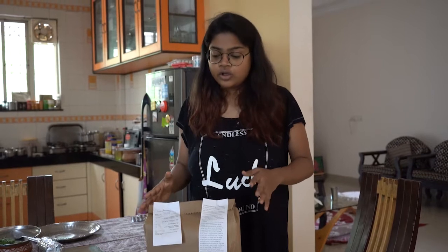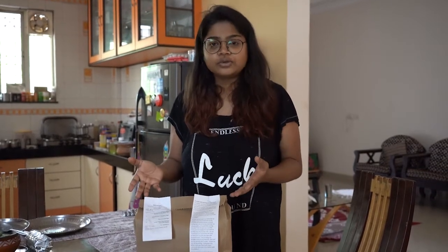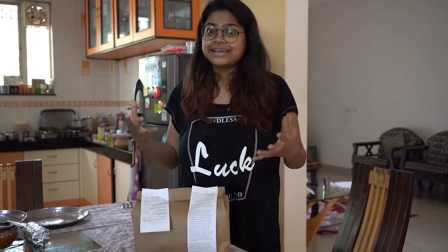Now that I've received my parcel — as you saw, it was a completely contactless delivery — they have also given various instructions on how to reheat the food so that you consume it totally safely. There is also a list of ingredients detailing exactly what is inside the parcel so you can plan your meals accordingly. Let's get unwrapping.